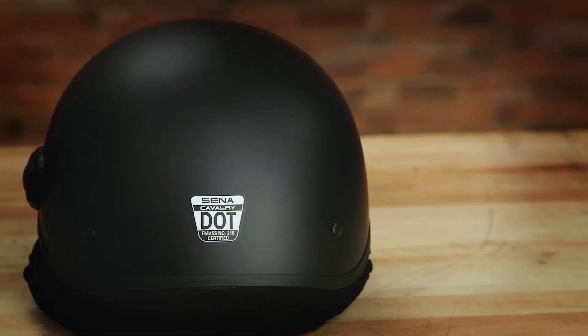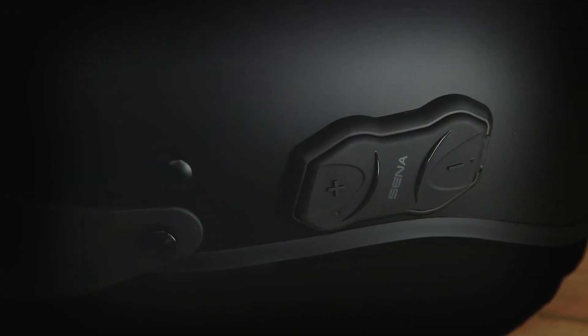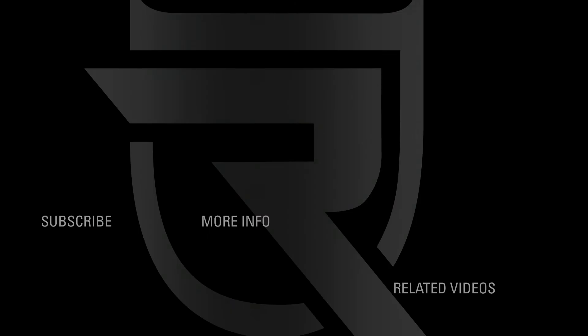Sizes range from extra small to 2XL in black. Check the description for a link to the Senna Cavalry helmet and be sure to follow Rider's Domain for more product spotlights and motorcycle reviews.